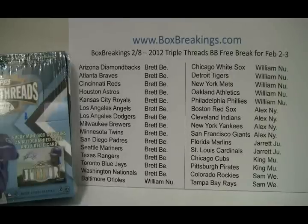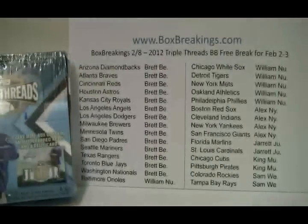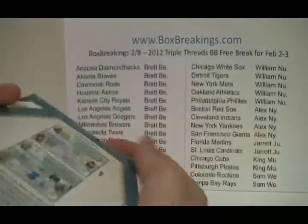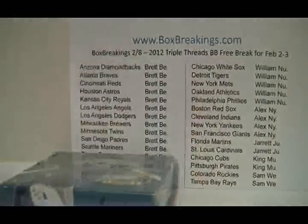Hey everybody, this is Al from BoxBreakings.com here for the free break. We just did the randomization on the break portion of it — 2012 Topps Triple Threads Baseball — freebie for February 2nd to the 3rd. It is now February 8th and your sheet up on the wall tells you which teams you own in the order of most teams owned to least teams owned. Quick time check: it is 11:45pm East Coast time, February 8th. And your free box of 2012 Topps Triple Threads Baseball — let's bust into this thing and see what you guys are going to take home tonight for free.